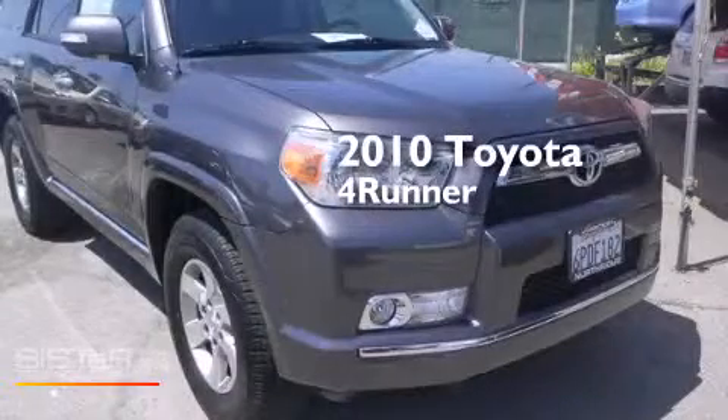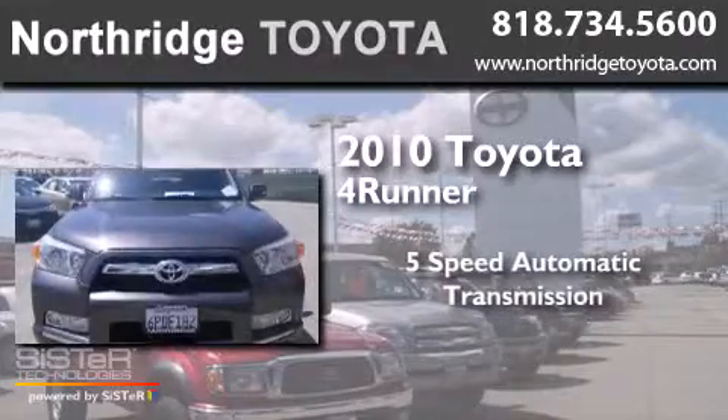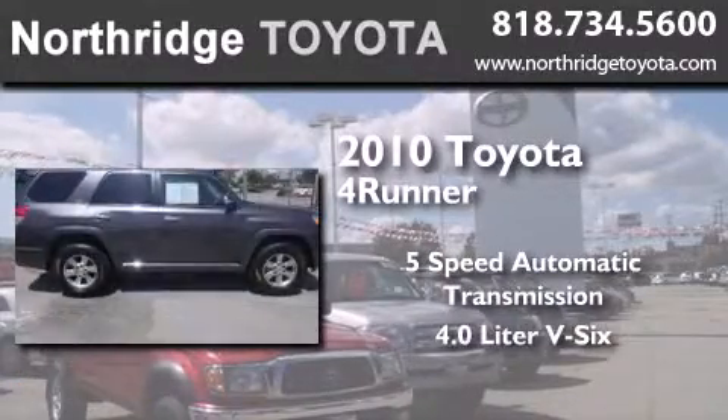This is a 2010 Toyota 4Runner. This SUV has a 5-speed automatic transmission and a 4.0L V6.